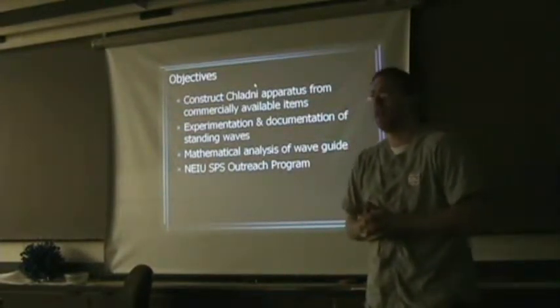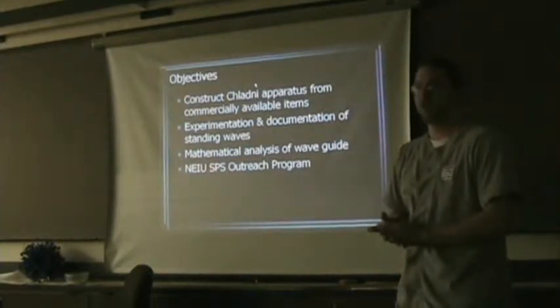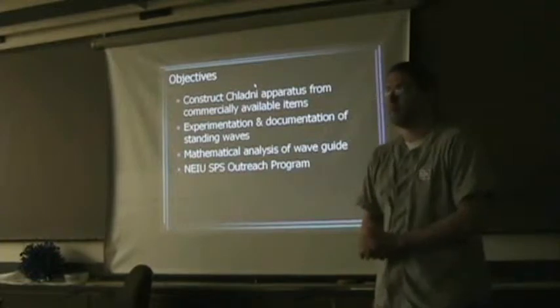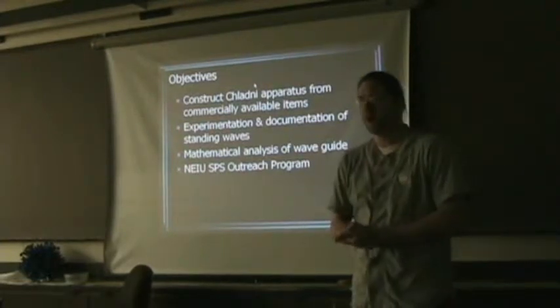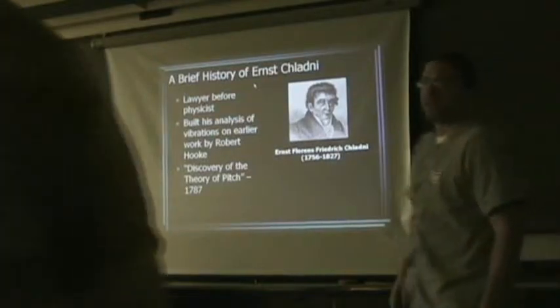It's been surprisingly successful, I have to say. And lastly, we wanted to expand this into an SPS outreach program — that's the reason we wanted all these cheap parts. This is where Steve is going to take over.